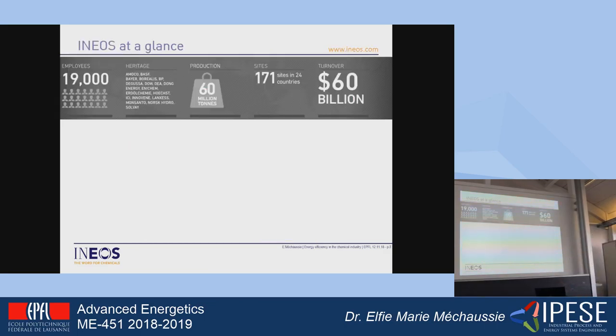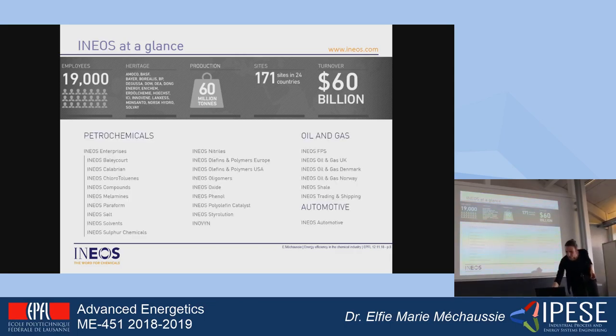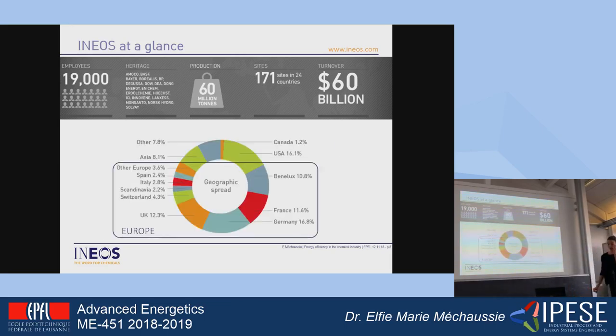A few words on Ineos. Ineos is a global manufacturer for petrochemicals, specialty chemicals, and oil products. It comprises 34 different businesses, all having a major chemical heritage — previous sites from BASF, Bayer, Dow, ICI. We have 171 sites in 24 countries around the world, but most of the sites are located in Europe. We also have a few things in the USA, Canada, and Asia, but most of the production is really in Europe compared to other companies or sectors.